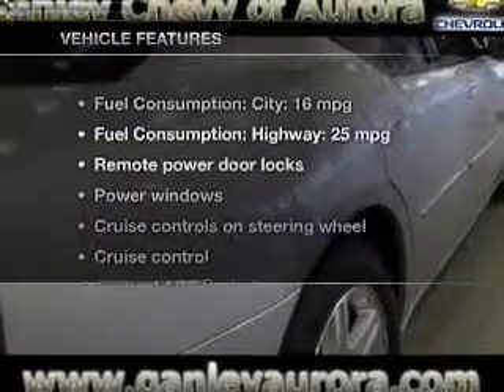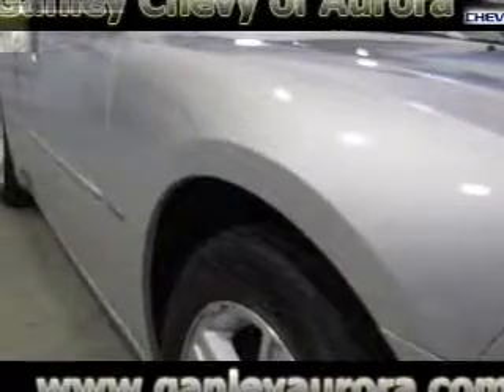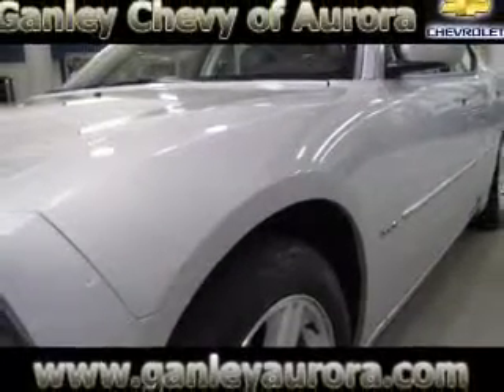And with these notable features, you won't want to miss out on the opportunity to own this amazing ride. Keyless entry, leather seats, power door locks, power windows, cruise control, and AM-FM stereo with a CD player and satellite radio.